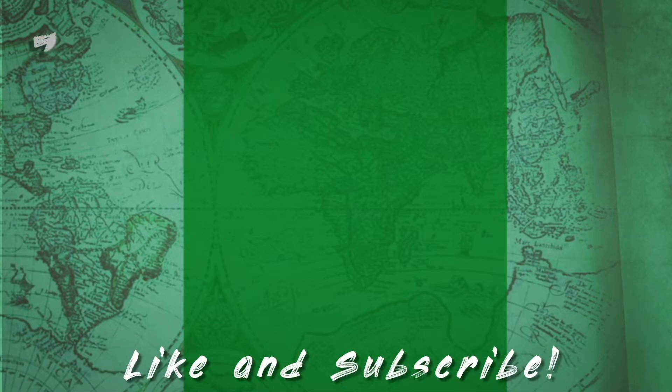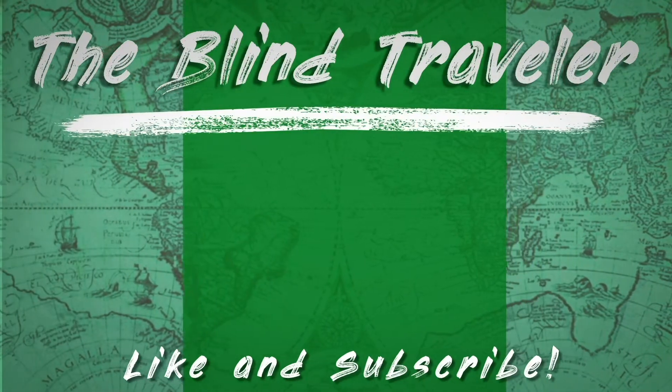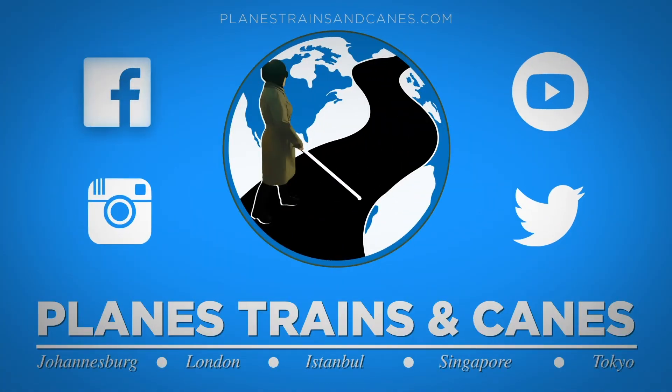So stay tuned. Hope you enjoyed The Blind Traveler. If so, like and subscribe and hit the bell for future notifications. And if you're interested to see how I travel as a blind person, check out my series, Planes, Trains and Canes. The link is listed below.